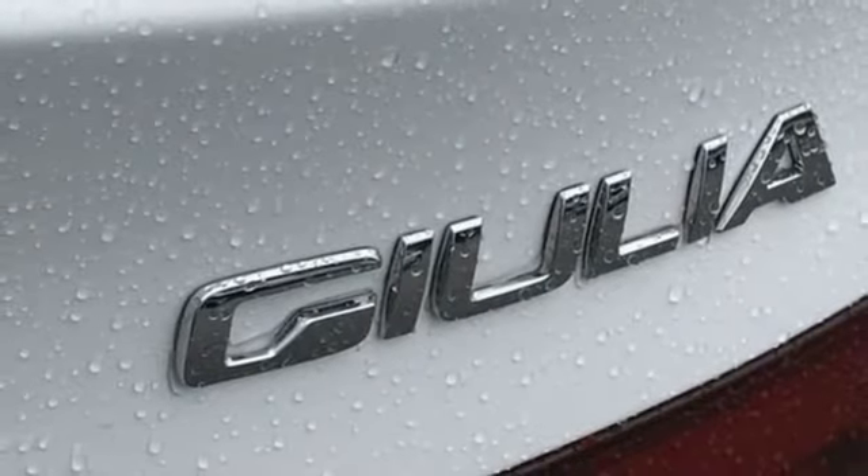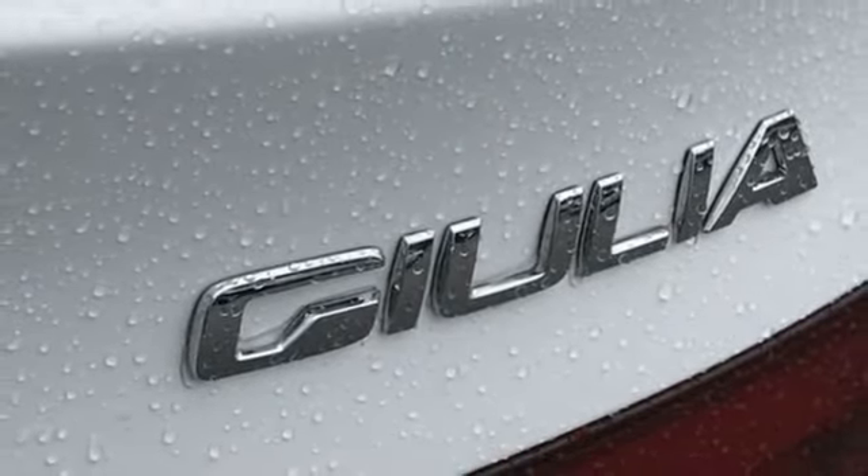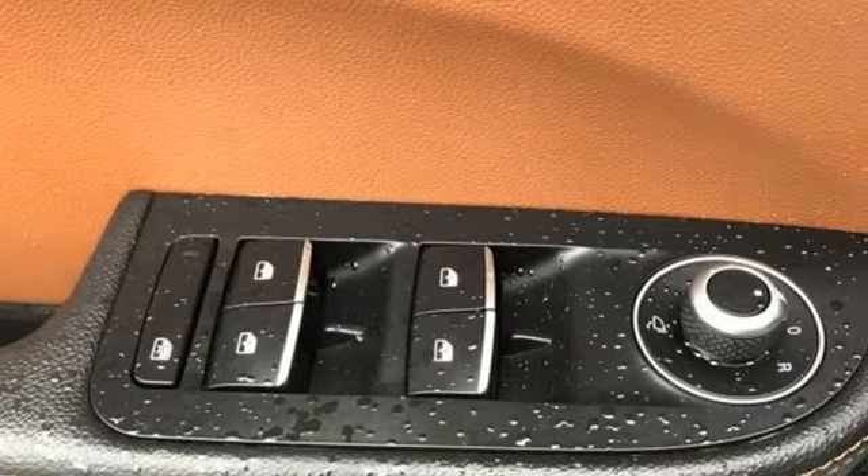External memory control, leather bucket seats, gas pressurized shocks, park sense park assist, and automatic transmission.